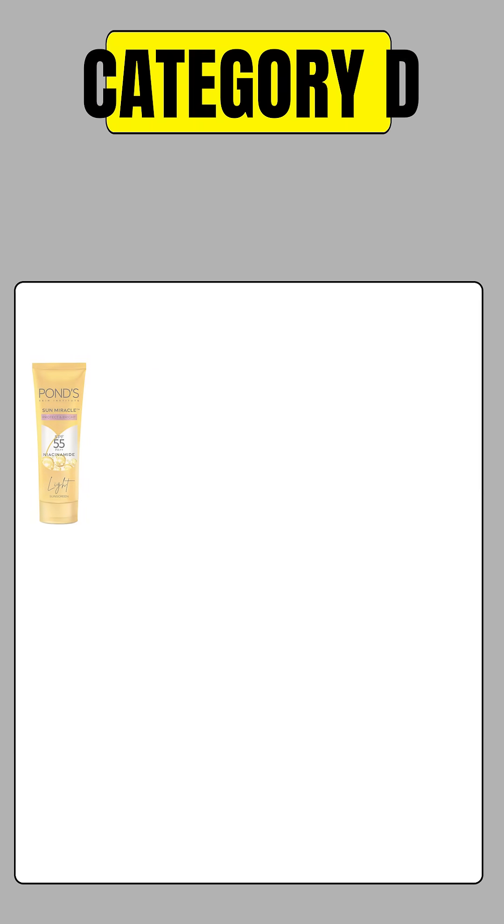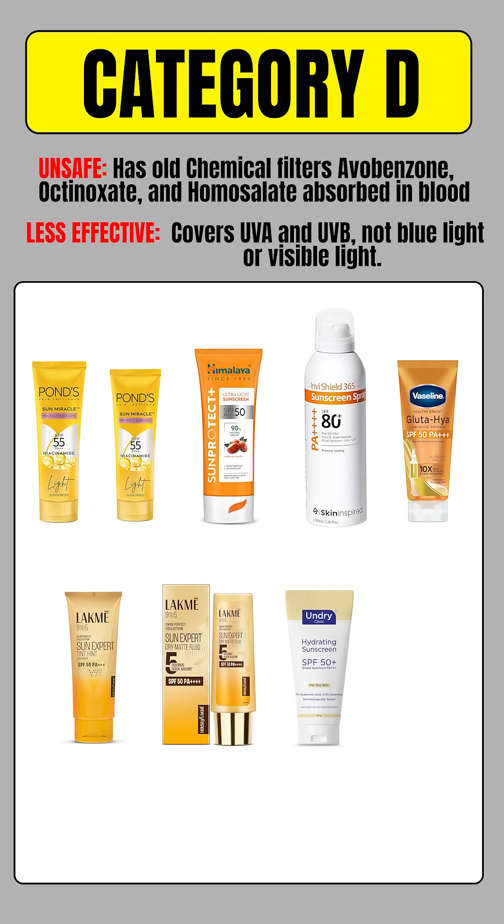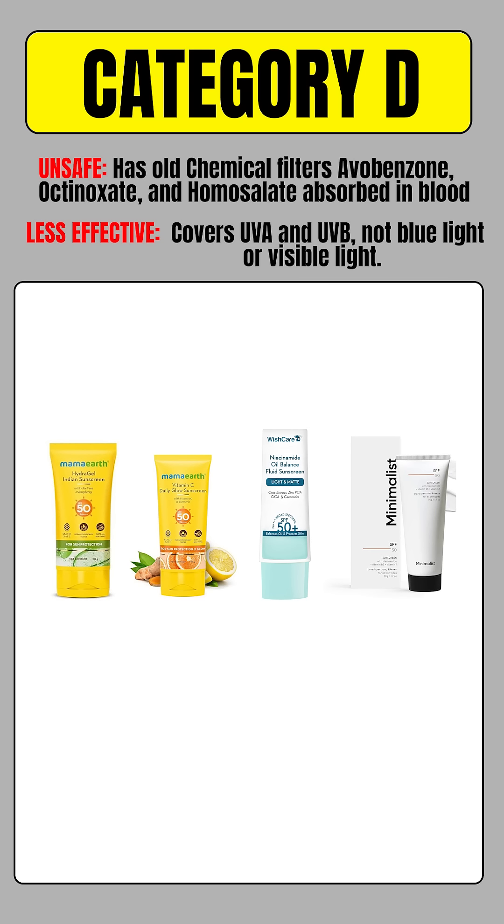Category D sunscreens do not contain benzophenone 3, but they rely on older chemical filters such as avobenzone, octanoxate, and homosalate. These filters are known to get absorbed into the bloodstream. From an efficacy standpoint, they provide protection only against UVA and UVB and do not cover blue light or visible light. On your screen, you'll see sunscreens from PONS, Himalaya, Skin Inspired, Vaseline, Lakme, Conscious Chemist, Mama Earth, Wishcare, and Minimalist.